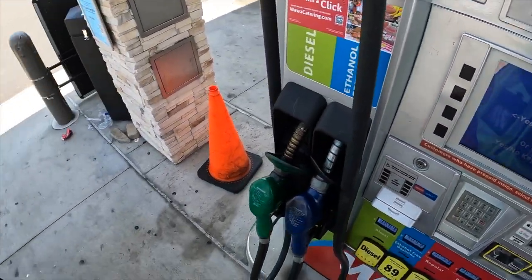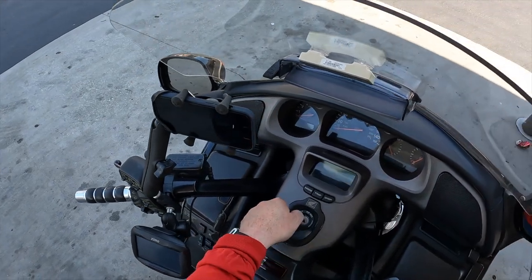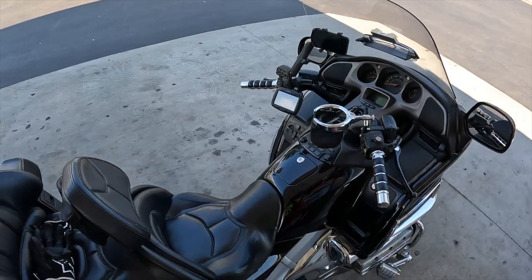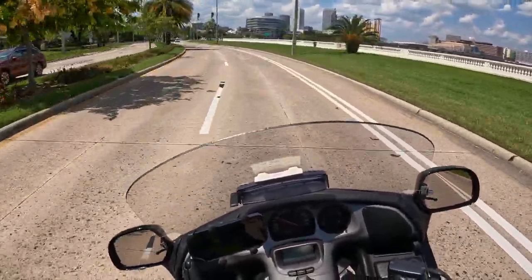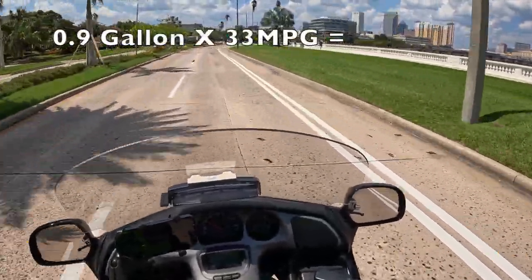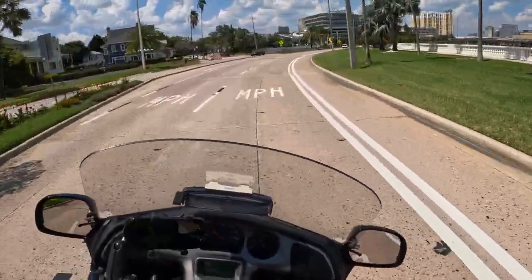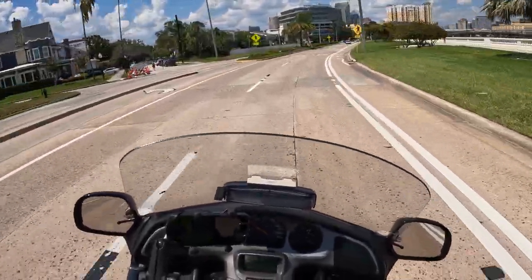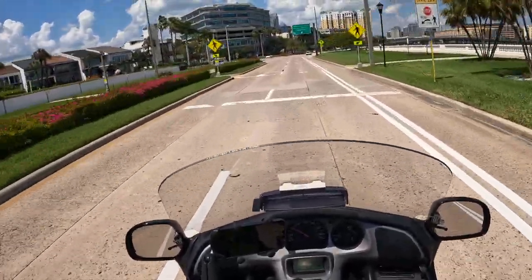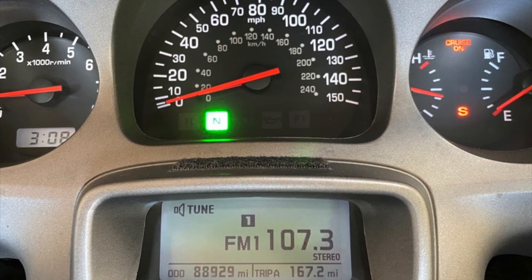5.7 gallons went in, so the light had just come on. You know you have just a little less than a gallon when the light's on solid. The tank supposedly holds 6.6, so about 9 tenths of a gallon was still left in the tank when that light comes on. So if you're out and about and you see that your fuel light has come on, you might want to think about finding a gas station — you only have around 30 miles of range to find one.